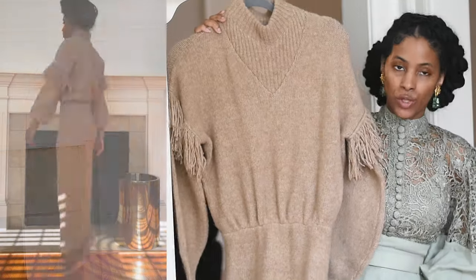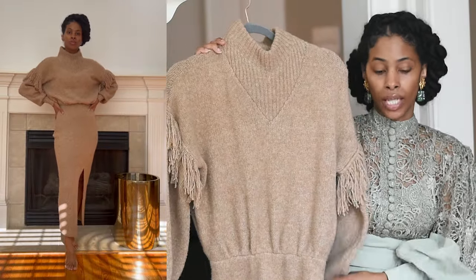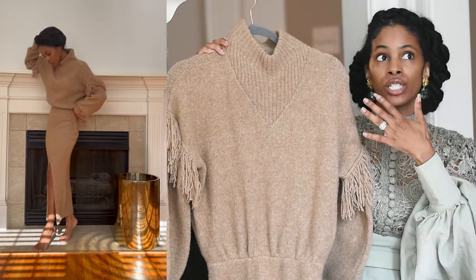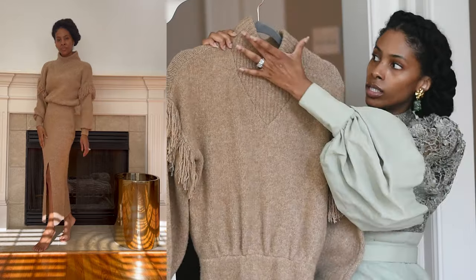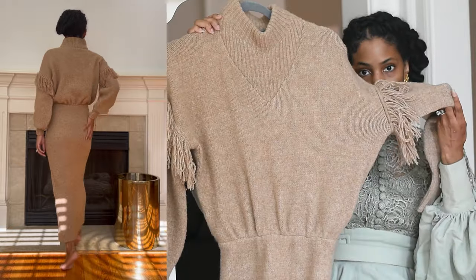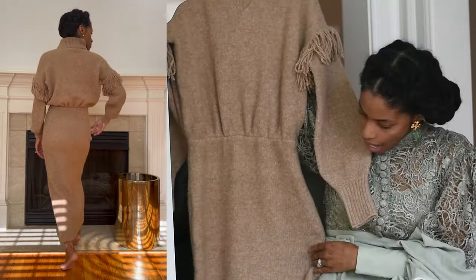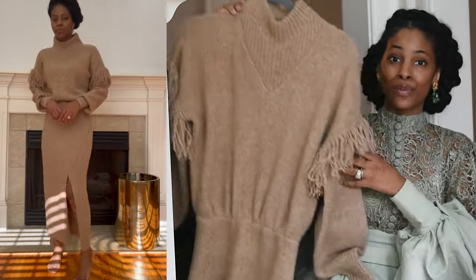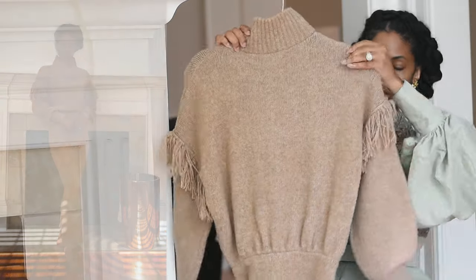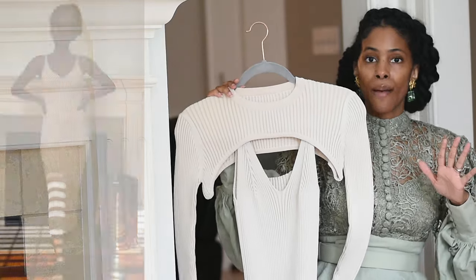Now let's move into more contemporary and modern options. This first dress is by Sailor — it was actually sent to me by the company for a collaboration on Instagram. I love this sweater dress because it is different from anything in my closet. I love the fringe detail at the turtleneck, it nips at the waist, and it has a slit. For me this is more maxi length than midi.